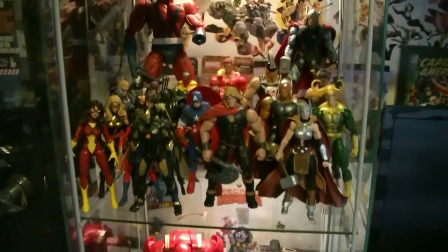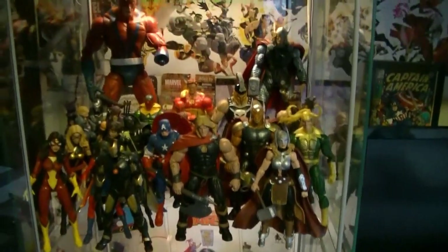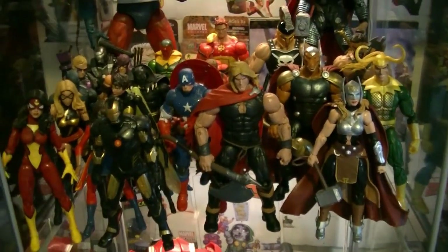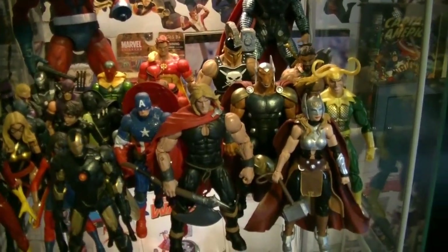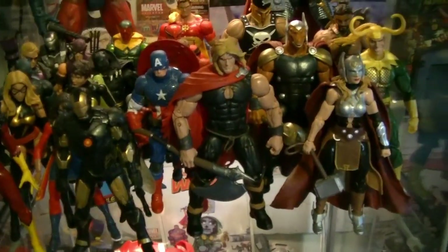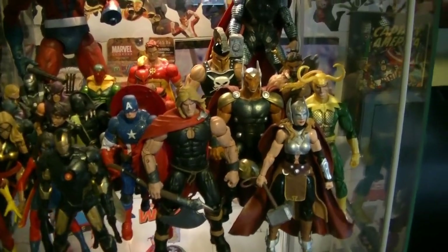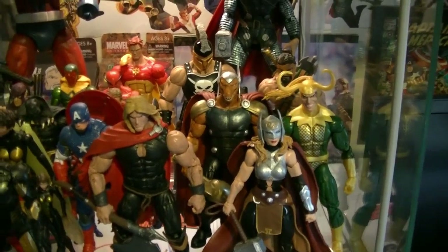I don't want to spend too much time on this — trying to keep this video around 10 to 12 minutes. This upper level here is mostly Avengers and then kind of the gods. Loki, Beta Ray Bill, and Unworthy Thor are three of the newer ones I've received, although Beta Ray Bill is not officially a god per se.